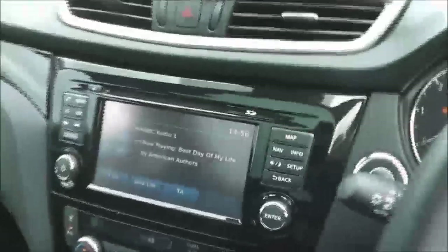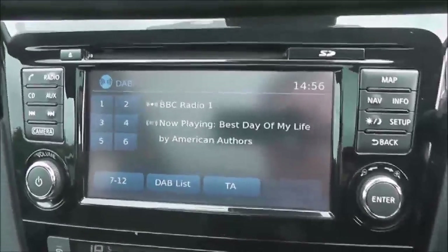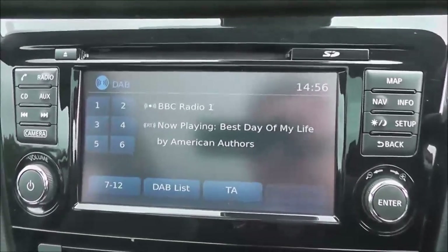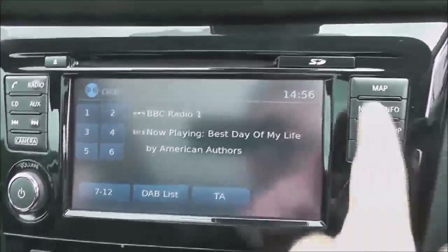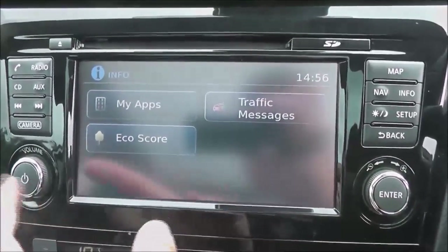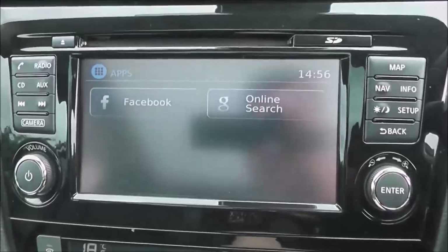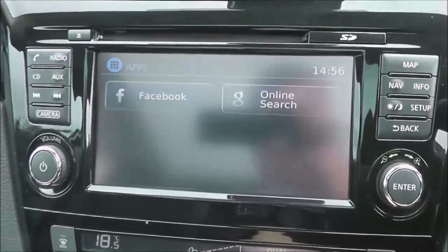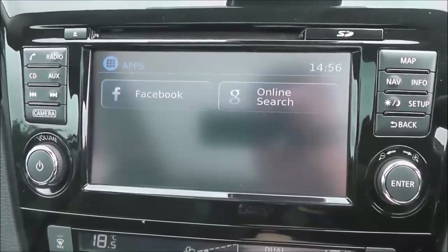The entertainment system in the centre is a Nissan Connect, which gives you FM, AM and DAB digital radio, and a single CD player. It's Bluetooth enabled so you can connect compatible mobile phones and smartphones, and whilst connected you can keep up to date on Facebook with Google online search. There are also apps available for Twitter, Eurosport and TripAdvisor.